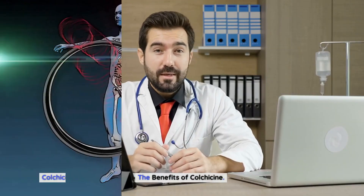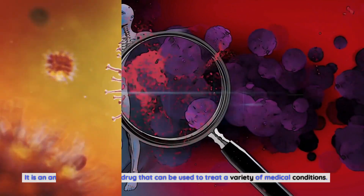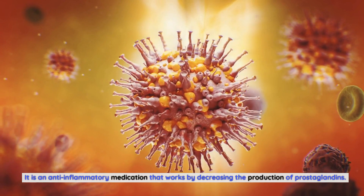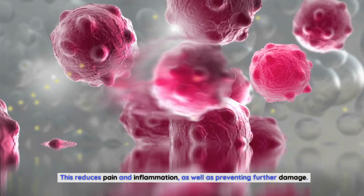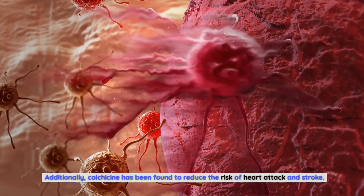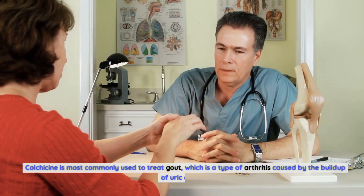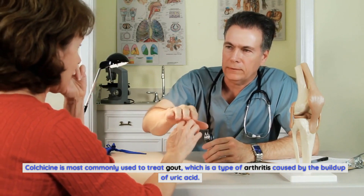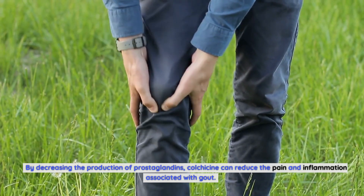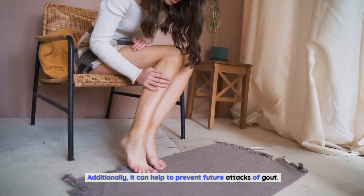The benefits of colchicine. Colchicine is a powerful drug that can be used to treat a variety of medical conditions. It is an anti-inflammatory medication that works by decreasing the production of prostaglandins. This reduces pain and inflammation, as well as preventing further damage. Additionally, colchicine has been found to reduce the risk of heart attack and stroke. Colchicine is most commonly used to treat gout, which is a type of arthritis caused by the buildup of uric acid. By decreasing the production of prostaglandins, colchicine can reduce the pain and inflammation associated with gout, and it can help to prevent future attacks.